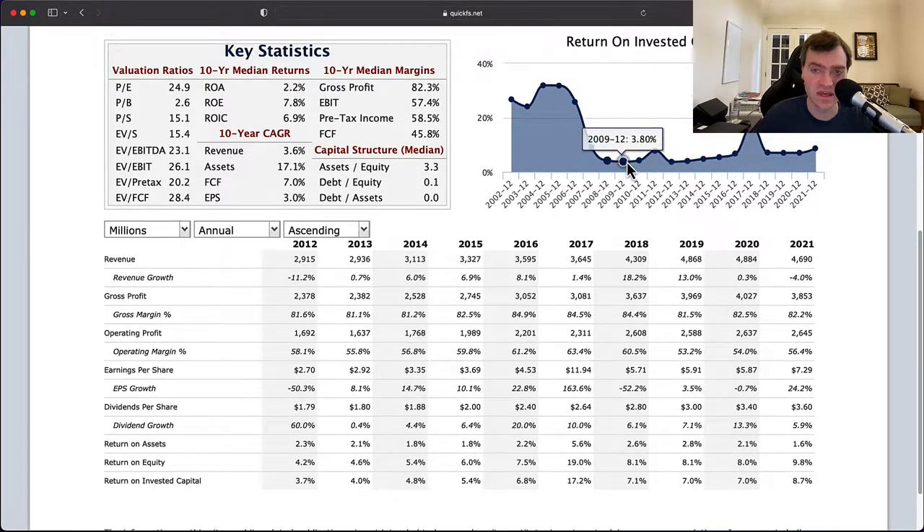If I had to guess, this ROIC number is being calculated on an intangible basis — the tangible assets on this business are probably much lower, which plays into it. What's interesting is the 10-year median margins are simply amazing: 82% gross profit, 57% EBIT margins, 45% free cash flow — world-class numbers. What concerns me is the 10-year median returns are too low: 2% return on assets, 7.8% return on equity, 7% return on invested capital. I'm not interested in a company that can't earn at least 15% on equity or 10% on invested capital.